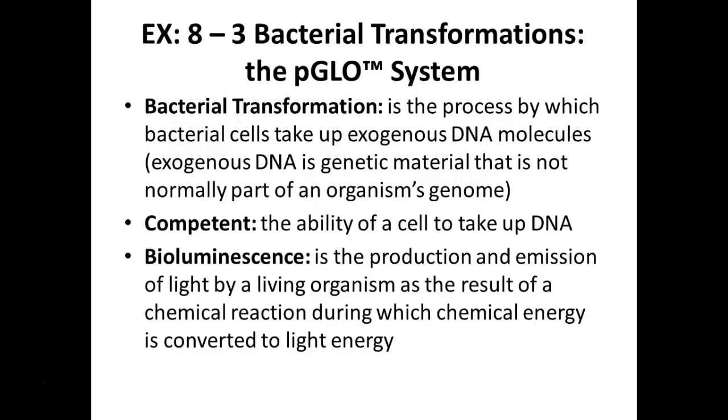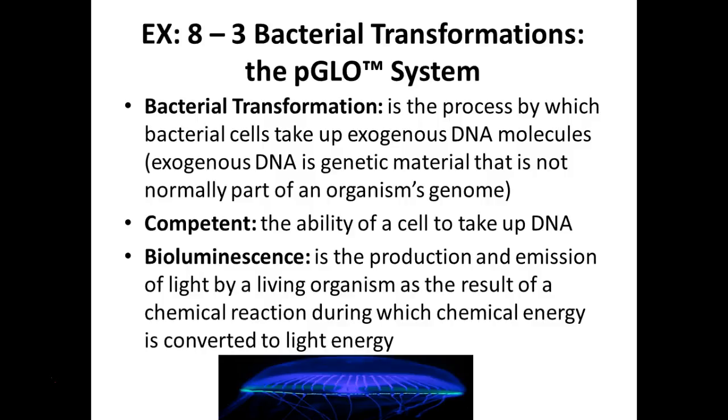Some terminology: transformation is the process in which bacterial cells take up exogenous — from outside — DNA and bring it inside and incorporate it. In order to do this, the cells have to be competent — they have to have the ability to take up the DNA. We're going to be working with bioluminescence today, with green fluorescent protein. This can emit light when UV light is shined on it — it will excite electrons, they'll return toward the ground state, and they will emit light. That's referred to as bioluminescence.